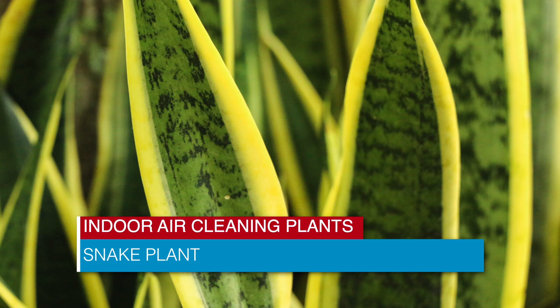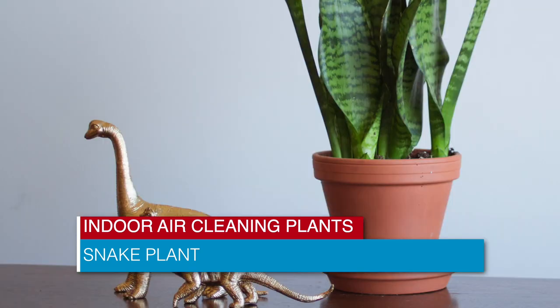snake plant is easy to grow and is known for producing oxygen at night. Consider it for the bedroom.